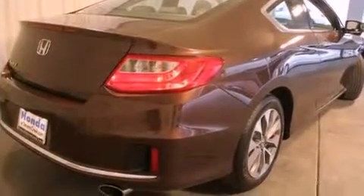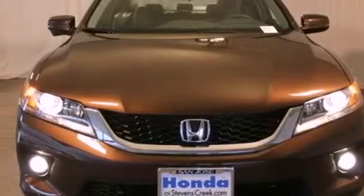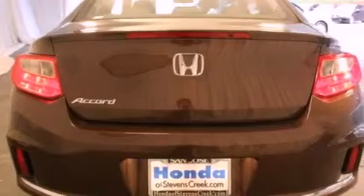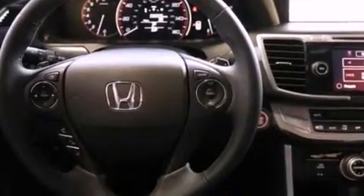Features include a power moonroof, a navigation system, cruise control, a CD player, a leather-wrapped steering wheel, a passenger-side vanity mirror, a security system, a traction control system, air conditioning with automatic climate control, and the heated seats can warm you up in seconds. Keeping you and your passengers comfortable the whole trip.